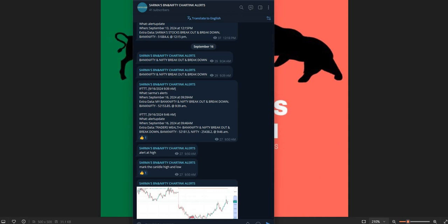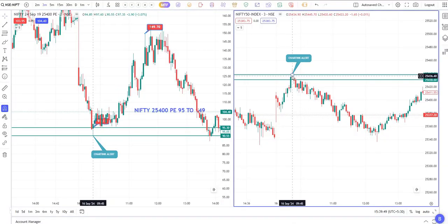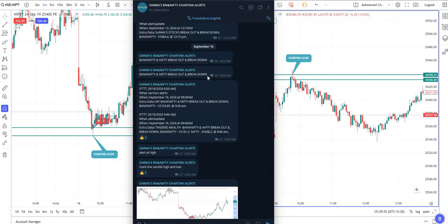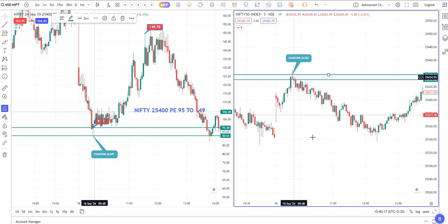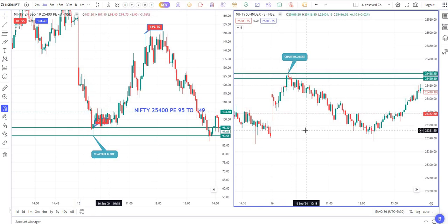Please watch the video till the end, like if you like it, and share with your friends. So this is the first alert we got at 9:45. Before that we got an alert at around 9:39, and after that we got the levels — Bank Nifty 52,181 and Nifty 25,438. Just mark the line at 25,438. After that there was no green candle, so the alert came at the day high.